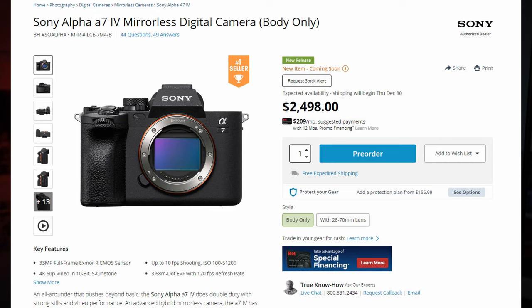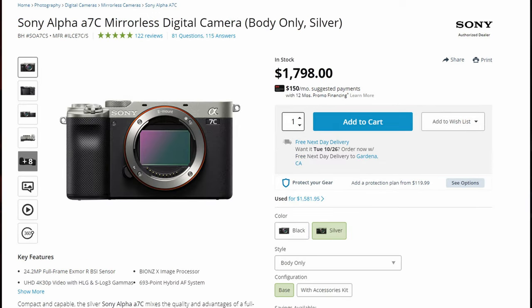Now the advantages for the A7C. The BIONZ X is known to be slower, however it is stable. Price: as of right now, the A7 Mark 4 sells for $2,499 while the A7C sells for $1,799 — a whopping $700 difference. And being a cheap Asian, that's a lot of money.